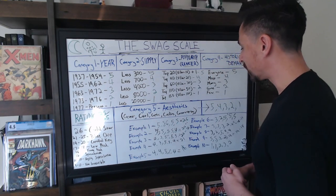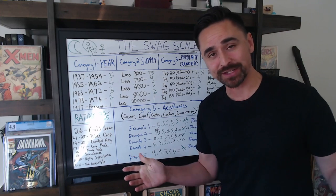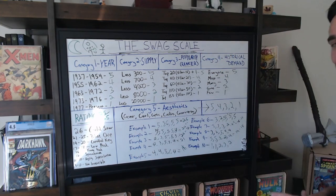I guess if you made it to this point in the video, you've wasted your time analyzing the Swag Scale — but I guess it was worth doing the exercise regardless. Anyway, that's all I got for this video — that was the Swag Scale. Let me know what you guys think, what books you rate using the Swag Scale. Like, comment, subscribe. See you in the next one.